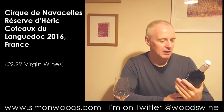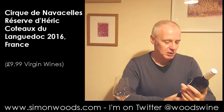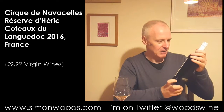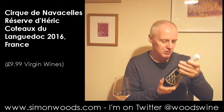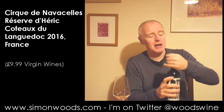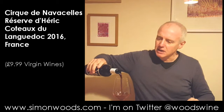Hi there, Simon from SimonWords.com. I have a rather smartly labelled bottle here — Cirque de Nauvacelle, Réserve d'Éric, from the Coteaux de Languedoc. I don't really know too much else about it apart from that. I'll be able to find something out, but I thought I'd better taste it first. 13% alcohol, 2016 vintage. Let's see what it's like.